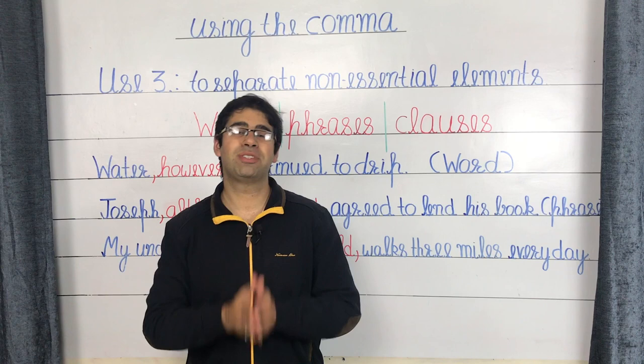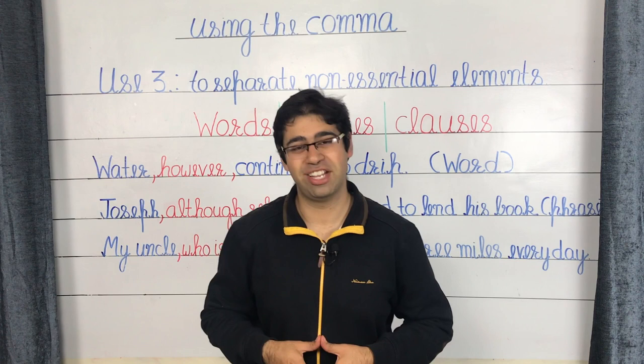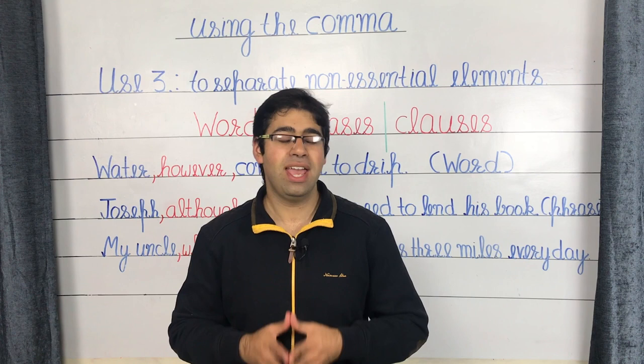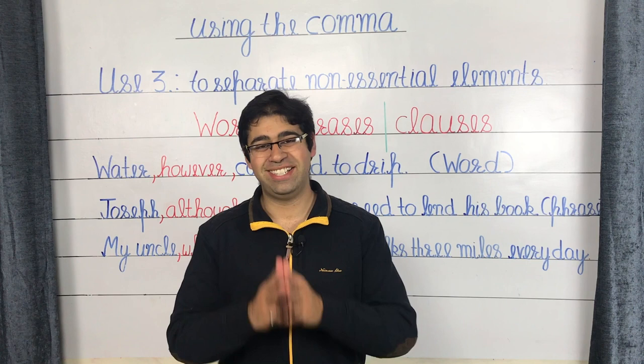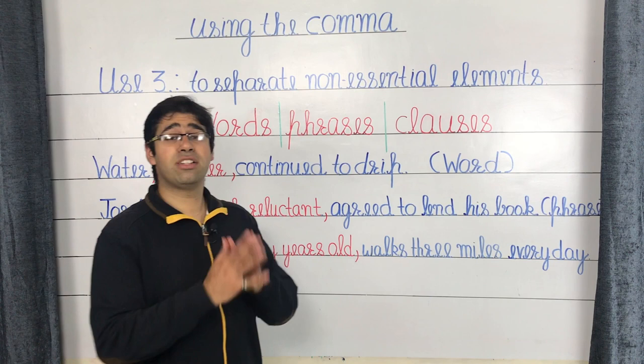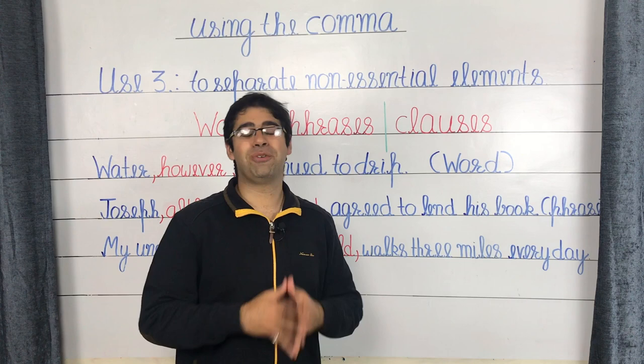The third use of the comma is to separate non-essential elements. A non-essential element is that part of a sentence which, even if removed, does not alter the meaning of the sentence and does not affect its grammatical validity. Although known as non-essential, these elements are a great device for adding detail to your sentences. They may occur in three forms: words, phrases, or even clauses.